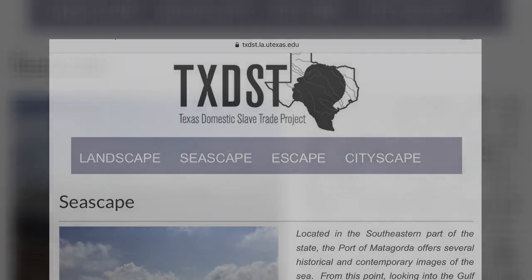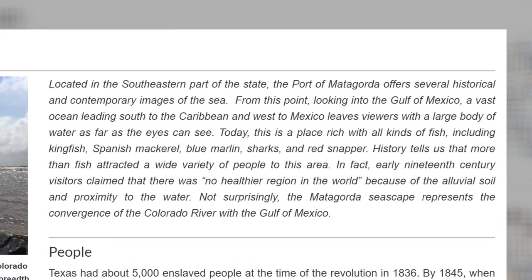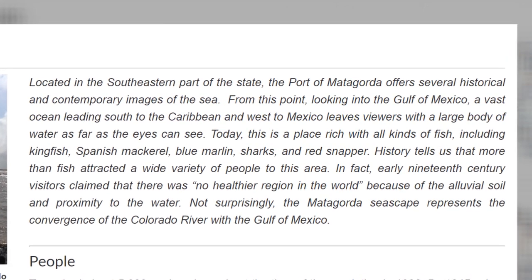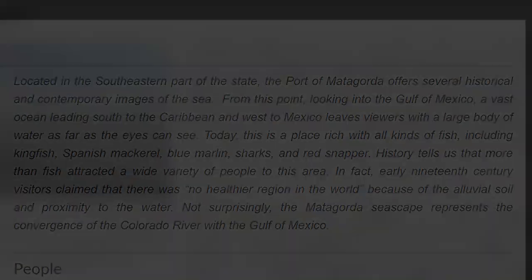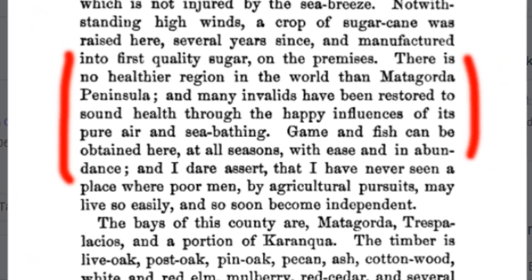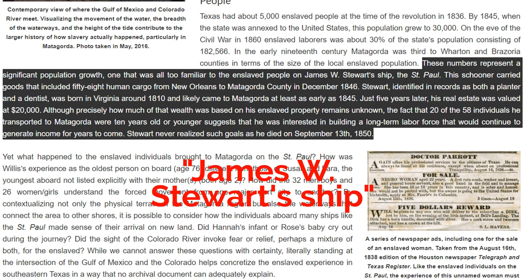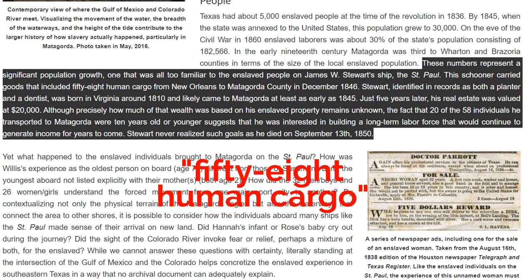The portion they succeeded in opening was called the Kate Ward chute and still is today. Now in the seascape section the site tells us that early 19th century visitors claimed there was no healthier region in the world because of the alluvial soil and proximity to water. In fact, it wasn't an early 19th century visitor but a mid-19th century Matagorda resident, Don Brahman, who wrote in his 1857 book that it was the healthiest region because folks could benefit from sea breezes and saltwater soaks — not alluvial soil. The team then tells us about enslaved people on James W. Stewart's ship, the St. Paul, which carried 58 human cargo from New Orleans to Matagorda County in December 1846.